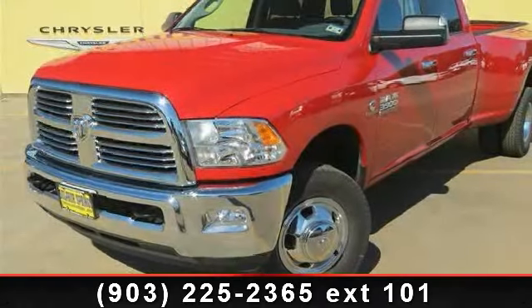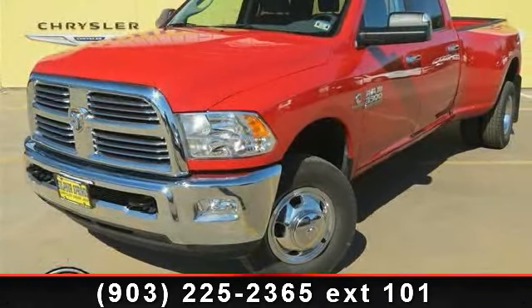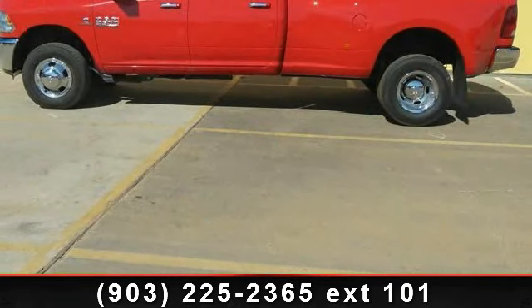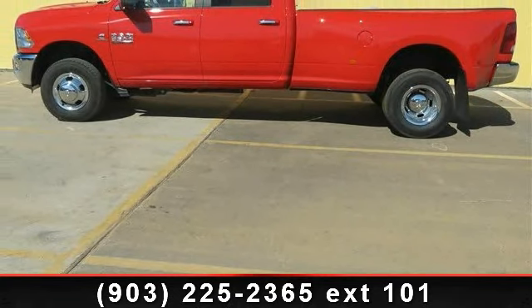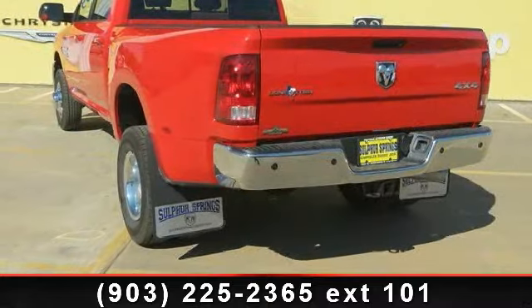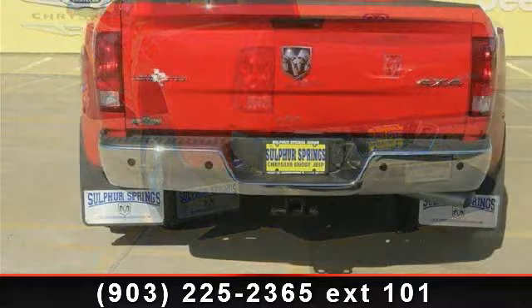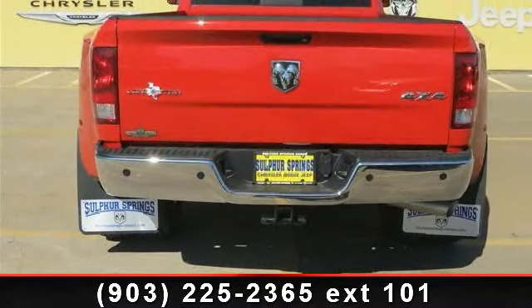Check out this 2014 Ram 3500 SLT. If you are looking for an automobile with great features, look no further. This vehicle's top features include ParkSense Rear Park Assist System, Flame Red Clear Coat, Integrated Turn Signal Mirrors, Rear Bench Seat, and Heated Mirrors.